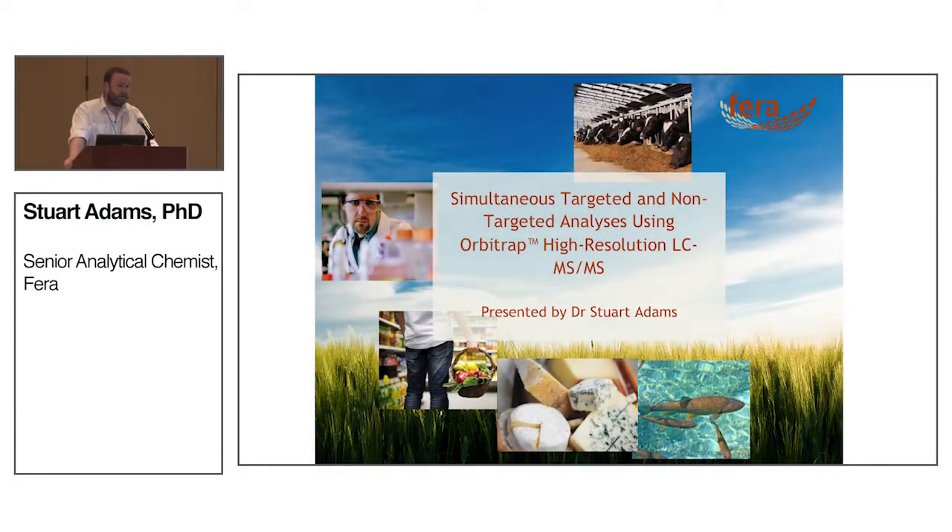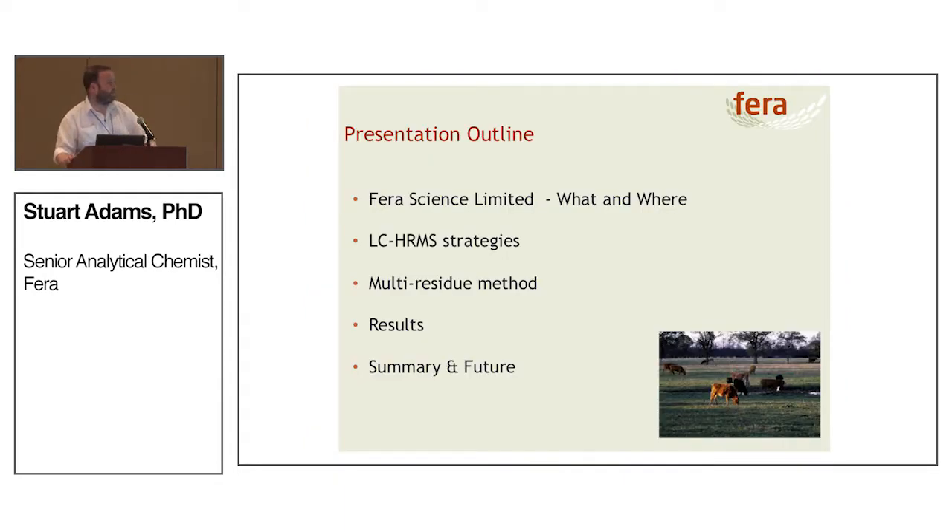Good morning everyone, my name is Stuart Adams and I work at Ferro Science Limited. I'm here to talk about simultaneous targeted and non-targeted analysis using Orbitrap high resolution MS-MS. I'll briefly run through what Ferro Science Limited is, talk about some LC high-res mass spec strategies, look at multi-residue methods, discuss some results, make a few conclusions, and discuss where the future is potentially going with this type of technology.